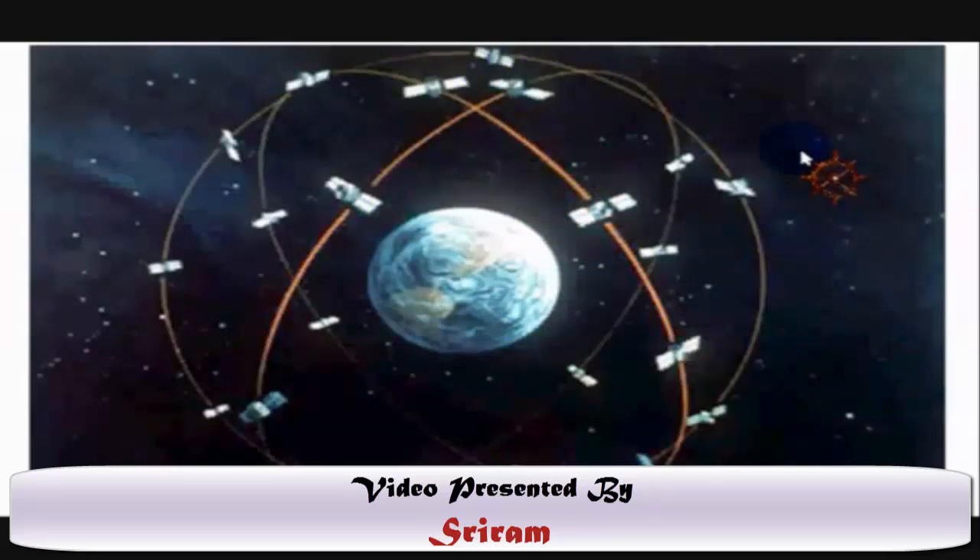The GPS system actually consists of a constellation of 27 Earth-orbiting satellites, out of which 24 are in operation and three extra satellites are acting as standby. This means that if any one of the 24 satellites goes out of order, another satellite comes into play and can be used as an emergency replacement.